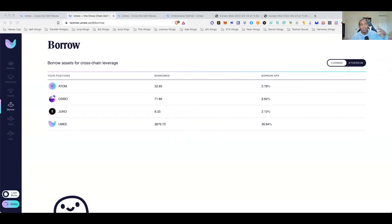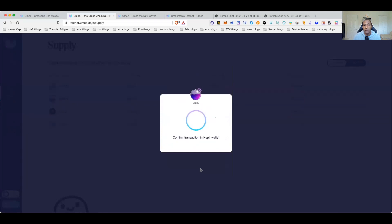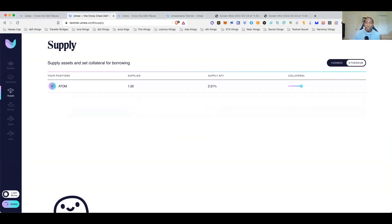I just borrowed some OSMOS and I can go back and resupply it — there are the 14. After numerous failed transactions it does take it, so everything works, you just need a little patience. Keep borrowing and lending, borrowing and lending, and don't forget to transfer some to the Ethereum network so you get credit for that too. Hopefully everyone qualifies for the airdrop — I'll catch you on the next video.